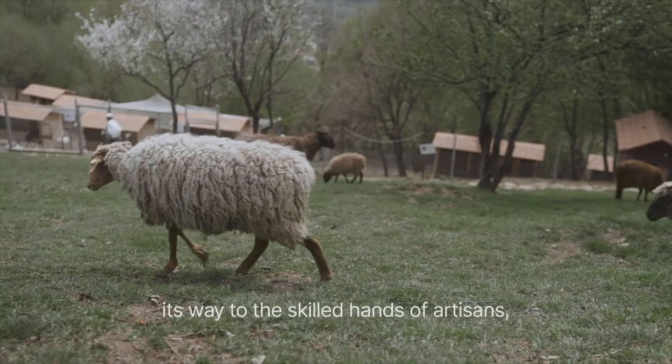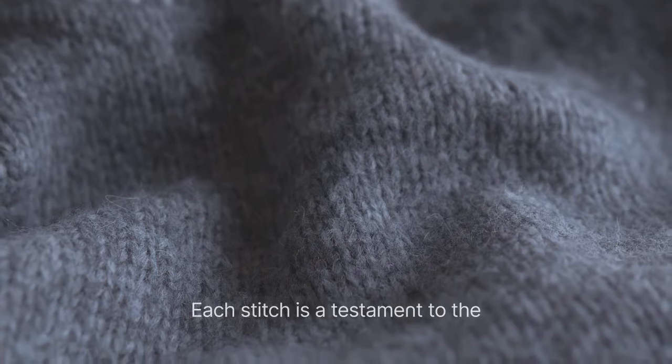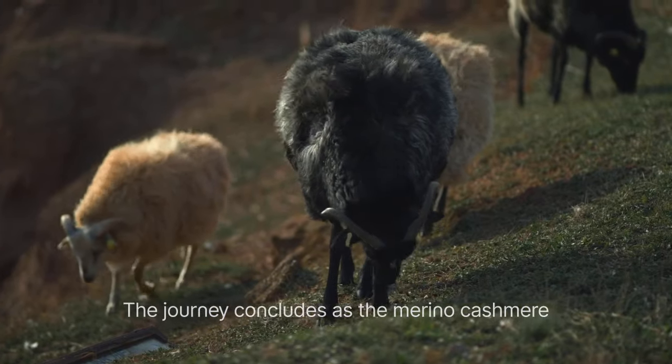The yarn makes its way to the skilled hands of artisans, who, with exceptional craftsmanship, knit the fibers into an elegant merino cashmere sweater. Each stitch is a testament to the delicate balance of nature and human ingenuity.